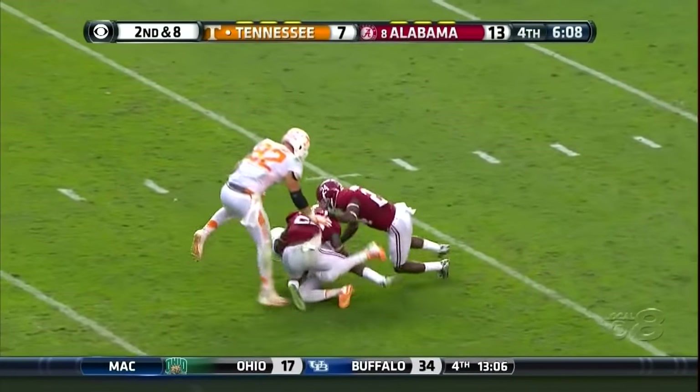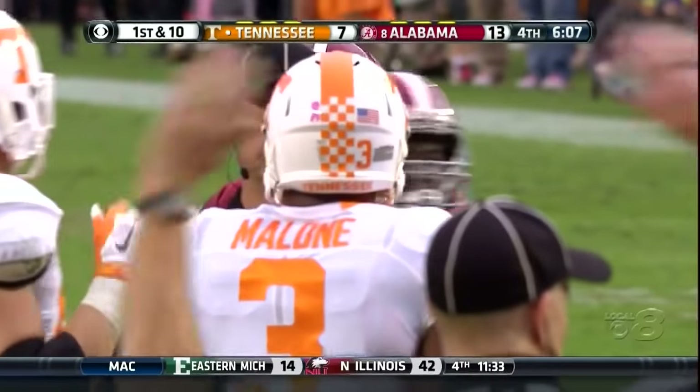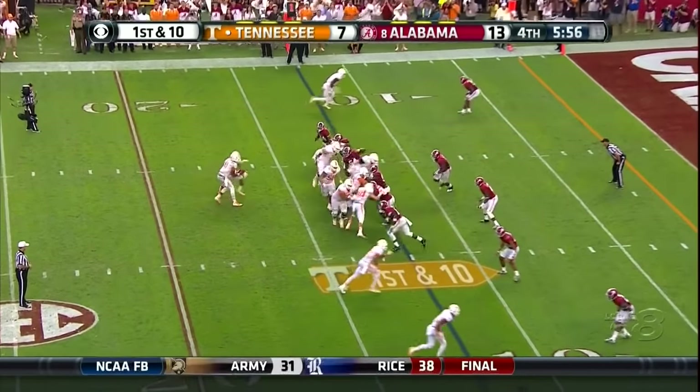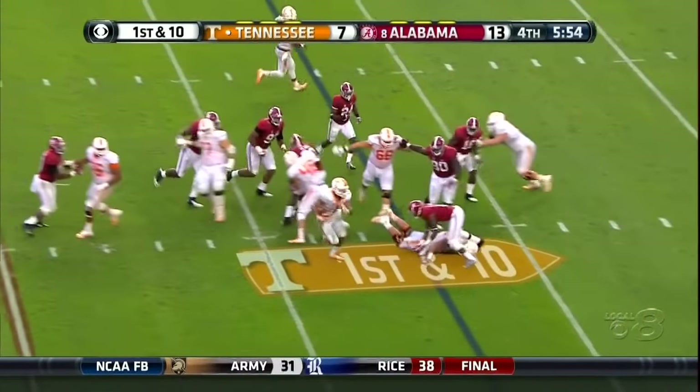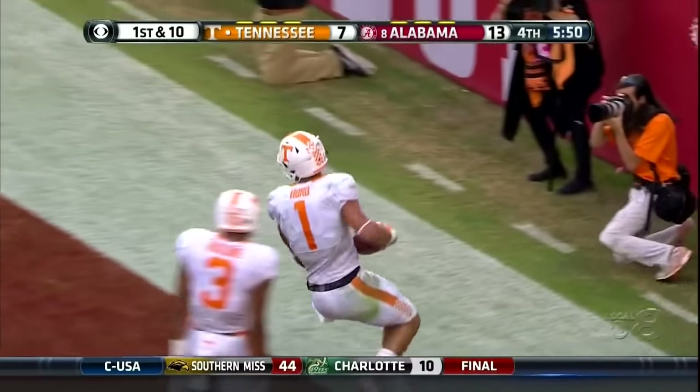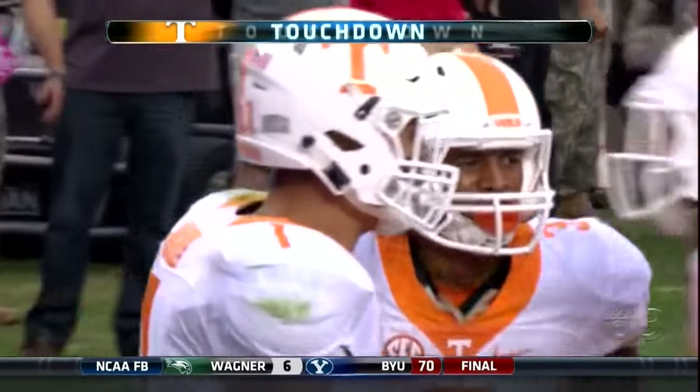Dobbs back, lets it go — caught. Josh Malone fighting to the 11-yard line. Here comes the blitz — right side, Jalen Hurd in for the touchdown.